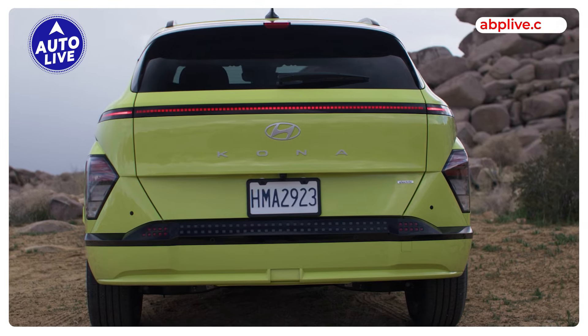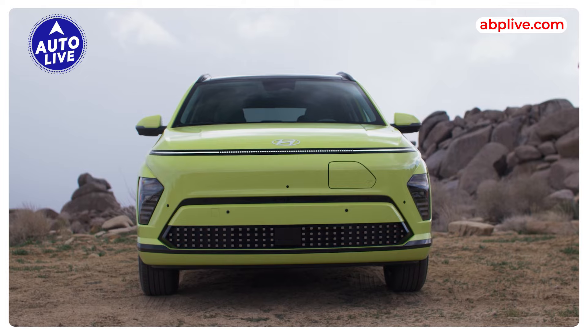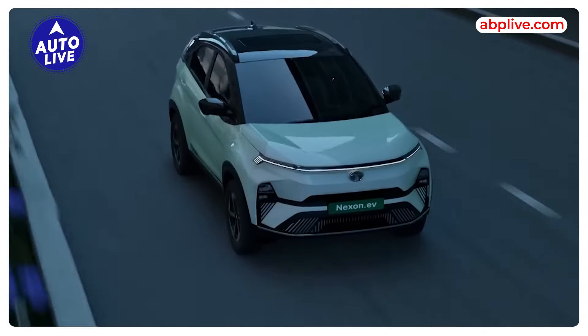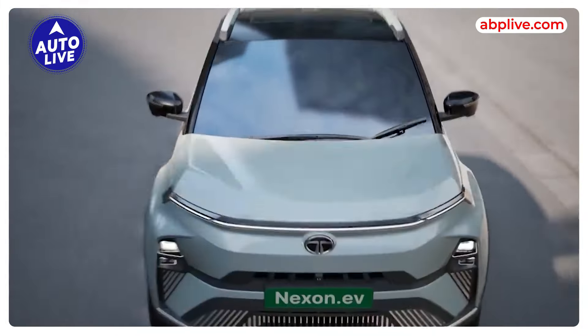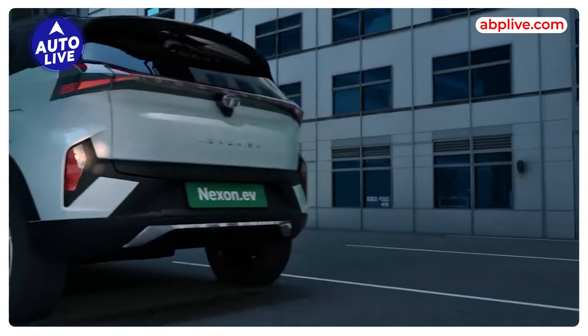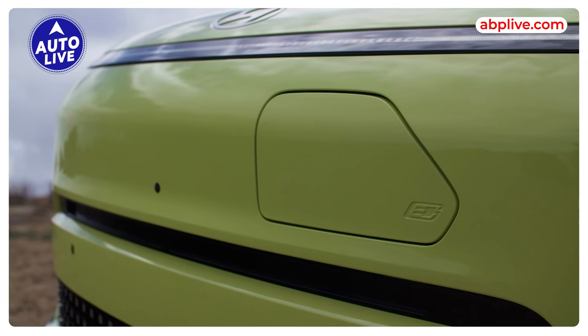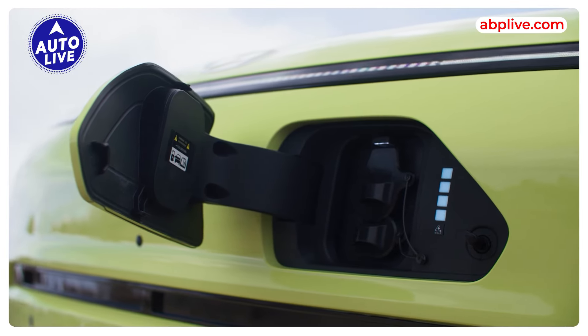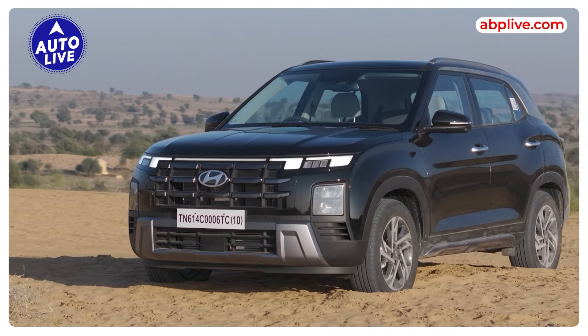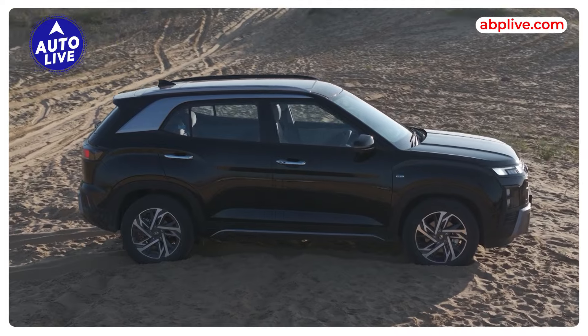In India, the EV segment is slowly growing and the most popular segment in terms of EVs is the 10 to 20 lakh compact SUV segment. The Nexon EV is doing very well in this space. This is where Hyundai wants to position itself with the Creta EV, which is going to be based on the Creta platform.